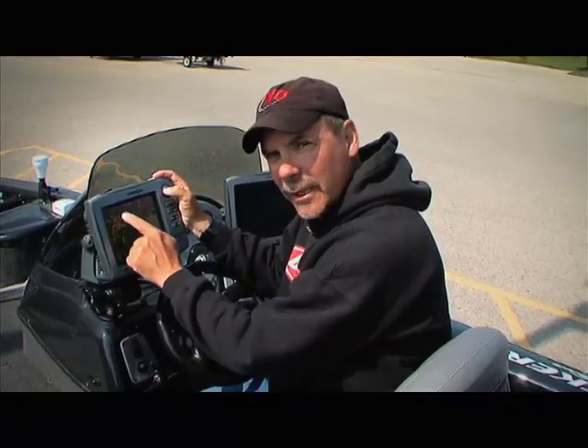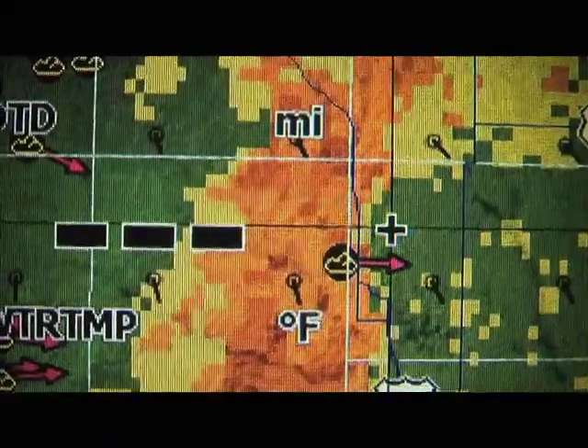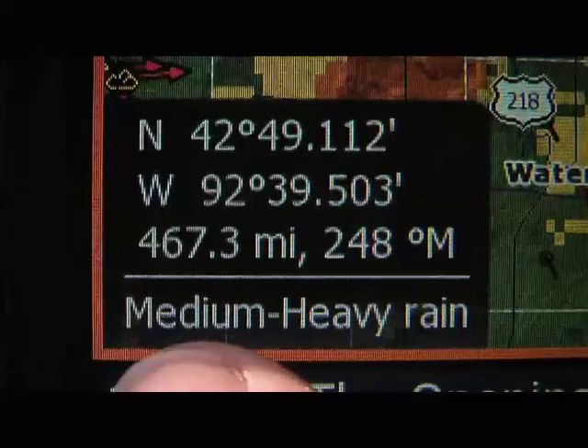The storm cell is just to the west of the river, so I'll move the cursor over to the storm cell to see exactly how bad it is. Here it tells me that it's medium heavy rain.